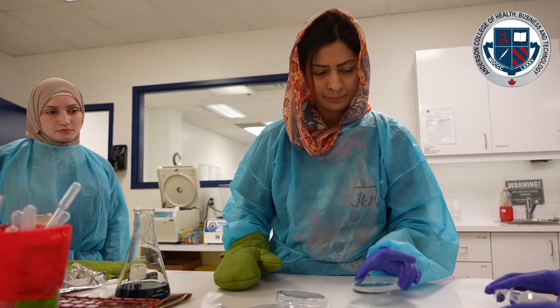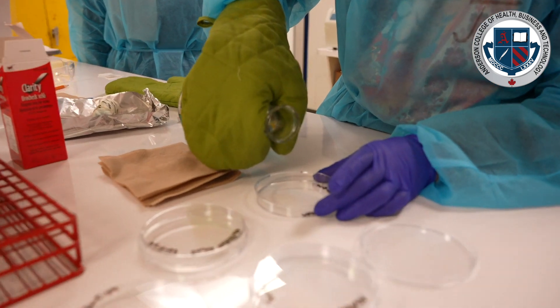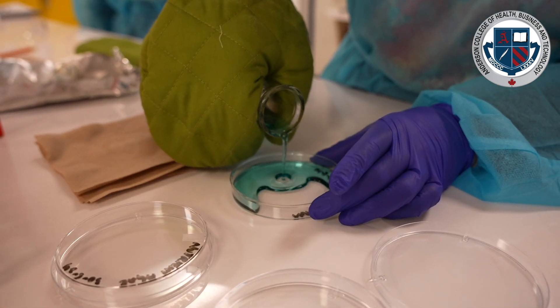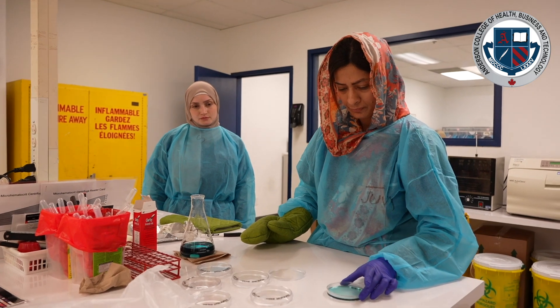From safety we move into hematology. We teach our students how to make blood films because the technologist has to read them. We look for diseases such as leukemia, or parasites such as malaria — they're all found in blood. We teach them how to do that, how to stain it, and about hemoglobins — for example, how do you know if you have iron deficiency?